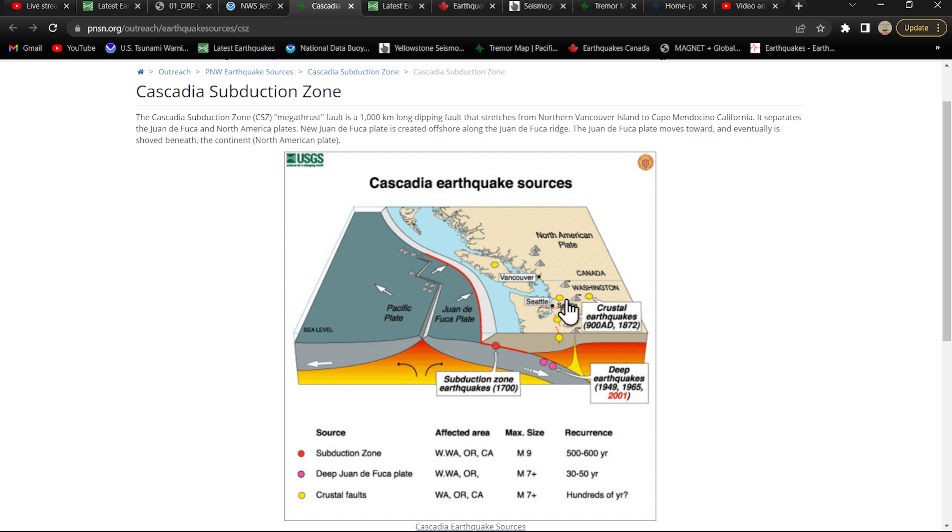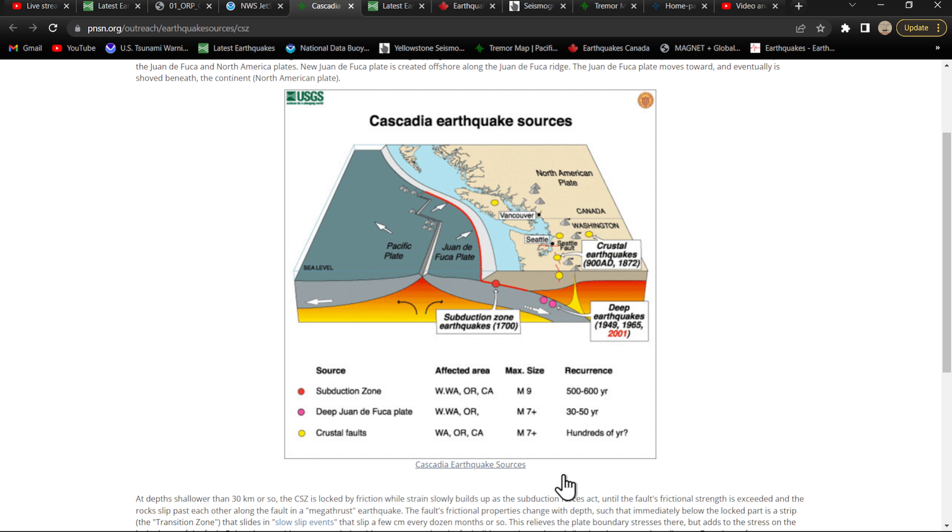We also get crustal quakes throughout the area of the Cascades and around Seattle and parts of central Washington — some of these are above 7.0 on crustal faults. Looks like the last one was back in 1872. These deep fault earthquakes — last one was back in 2001 — can occur every 30 to 50 years. We're looking at 7.0 or greater with the Juan de Fuca plate getting stuck into the tremor area.